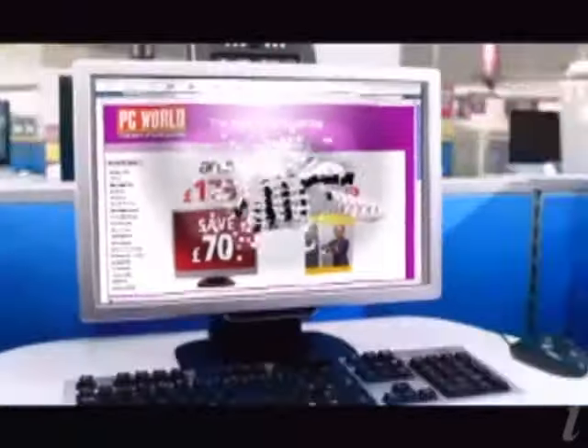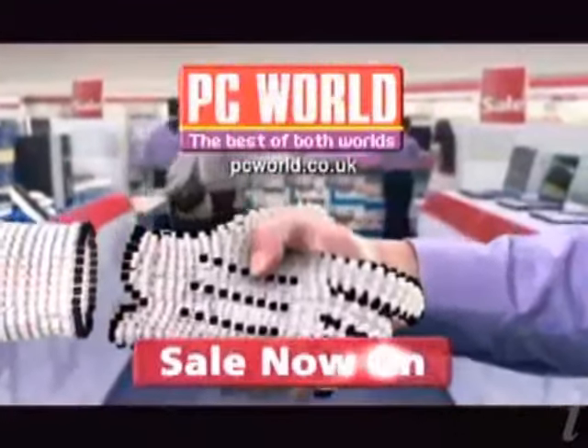Internet prices to take home today. PC World. The best of both worlds.